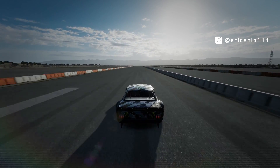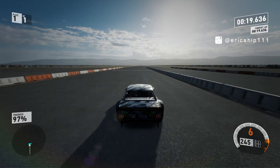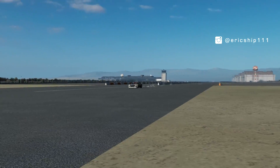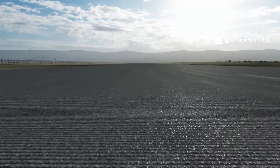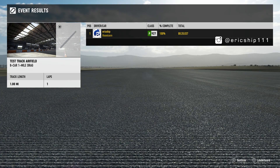And there we go — a near 20 second flat one mile drag from the Hoonicorn, done by me of course. This car was outputting at the actual power of 1400 horses.